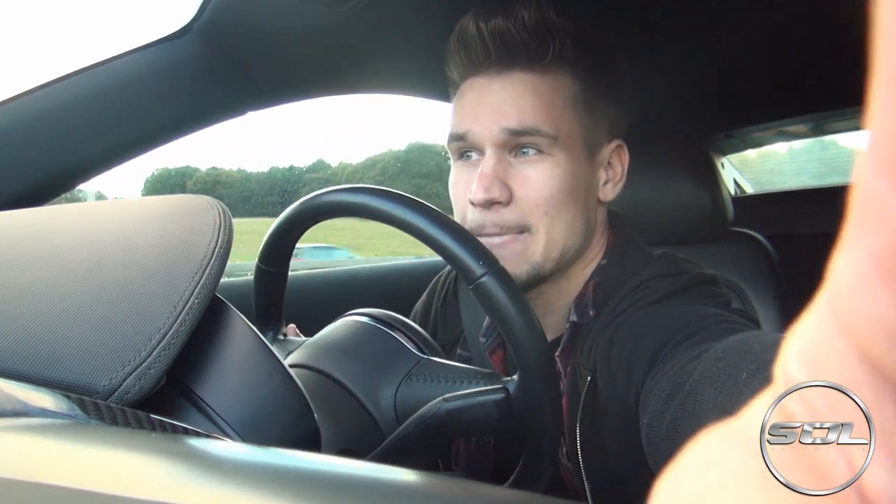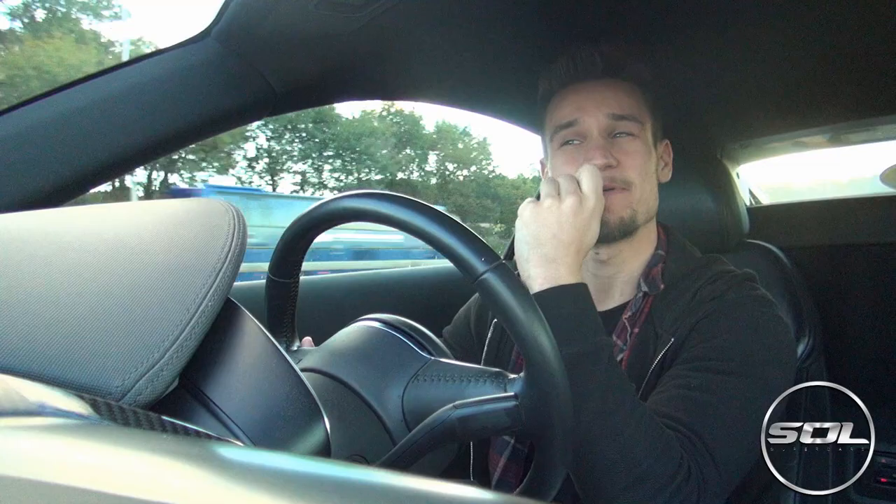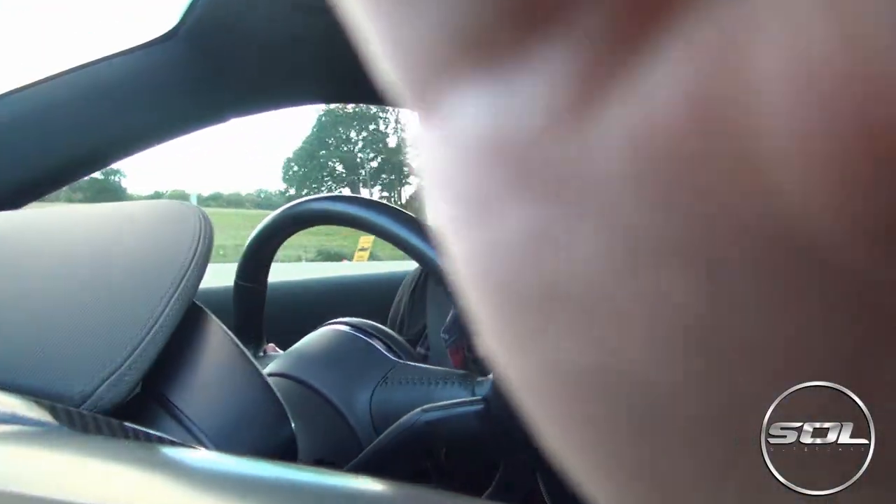There's someone asleep in the passenger seat. Do I wake them up? Oh, there's a tunnel! I'm going to do it. I'm going to do it. Zooming in. I'm waking her up. She's asleep.